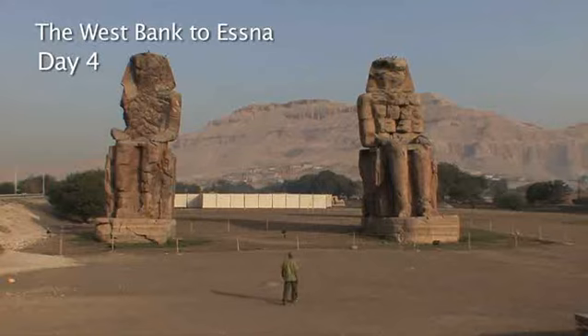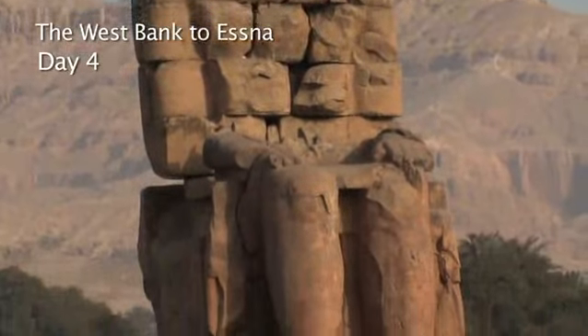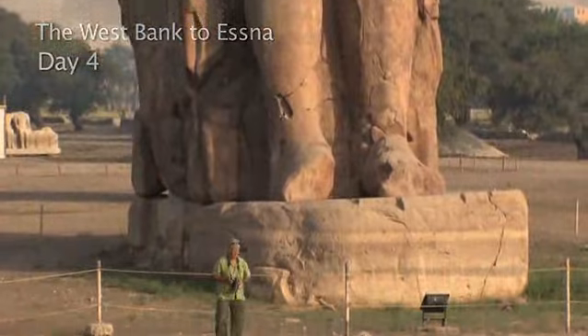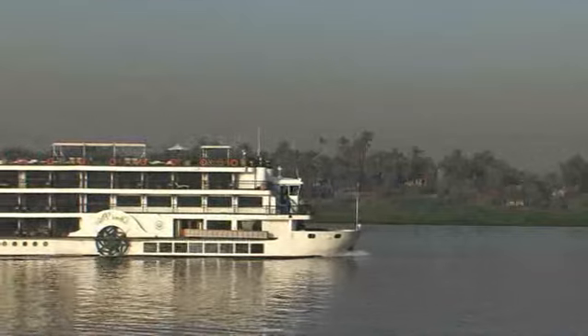On the way back to the Nile, the road passes by the famed Colossi of Memnon, the only survivors of a once imposing temple. The ship then sails south to Esna.